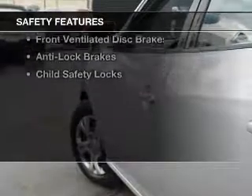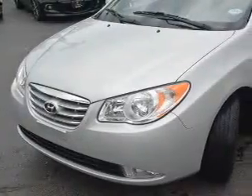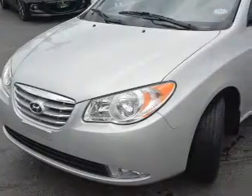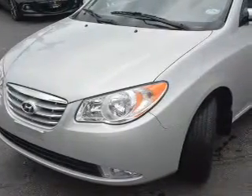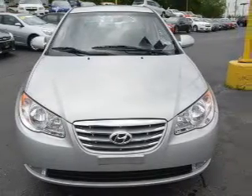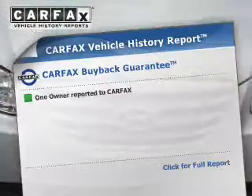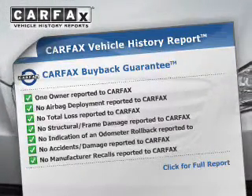Safety was made a priority with these features: curtain head airbags, side airbags, independent suspension, a passenger airbag, low tire pressure warning, front ventilated disc brakes, anti-lock brakes, and child safety locks.